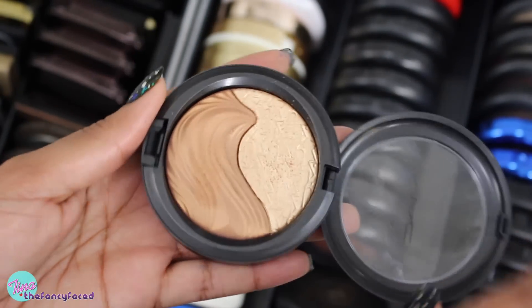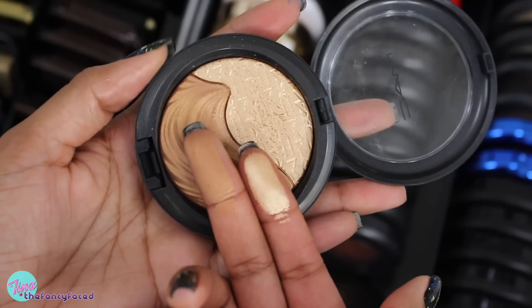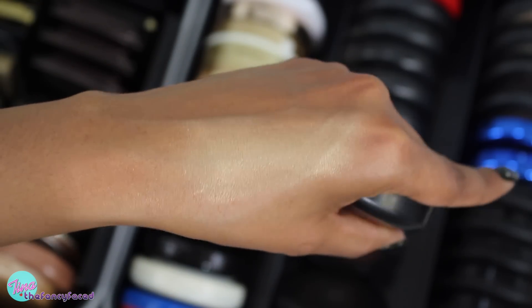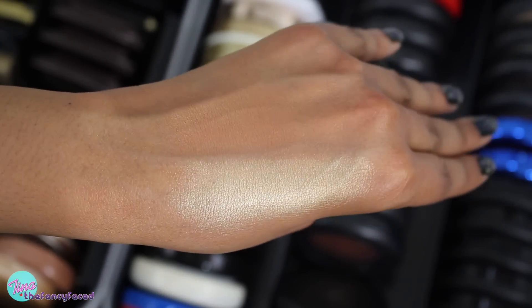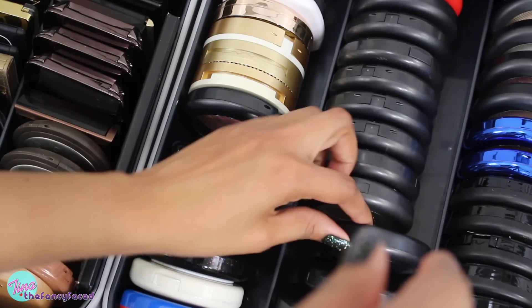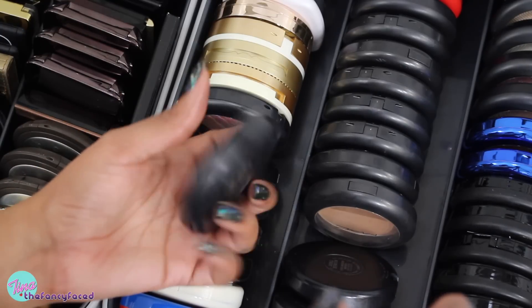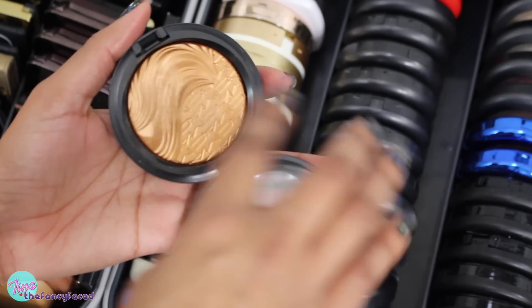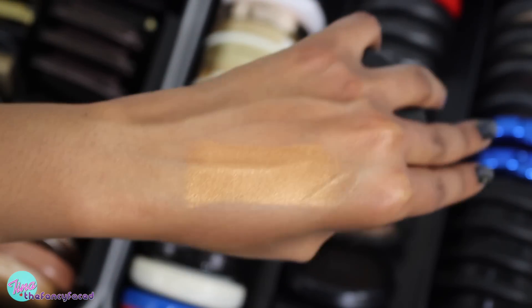The Extra Dimension Double Definition was so beautiful — a golden champagne on one side and a bronzer side. These are so pretty, I need to use these! This is what I mean — you get so caught up getting the next best thing that you're not enjoying what you have. This one is Glorify, another Extra Dimension Skin Finish — such a bold gold bronze. Look at that, it's sickening! So pretty.